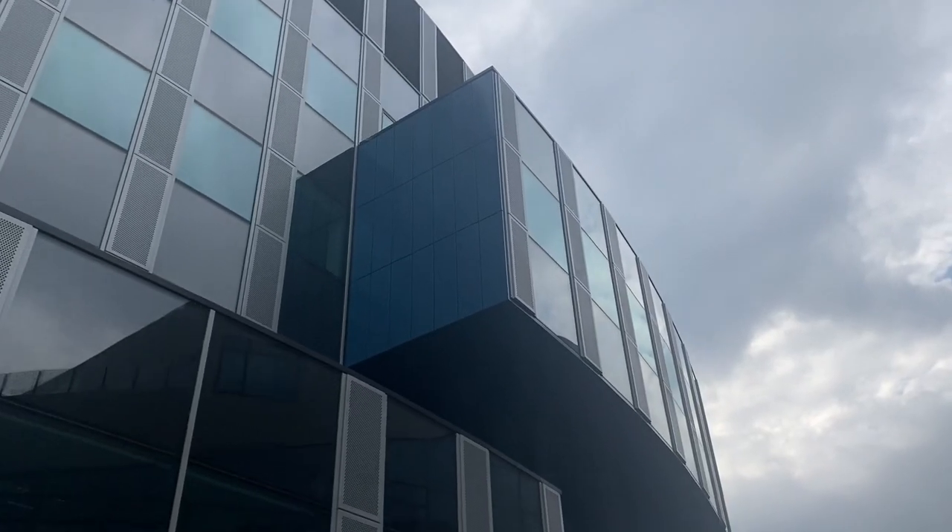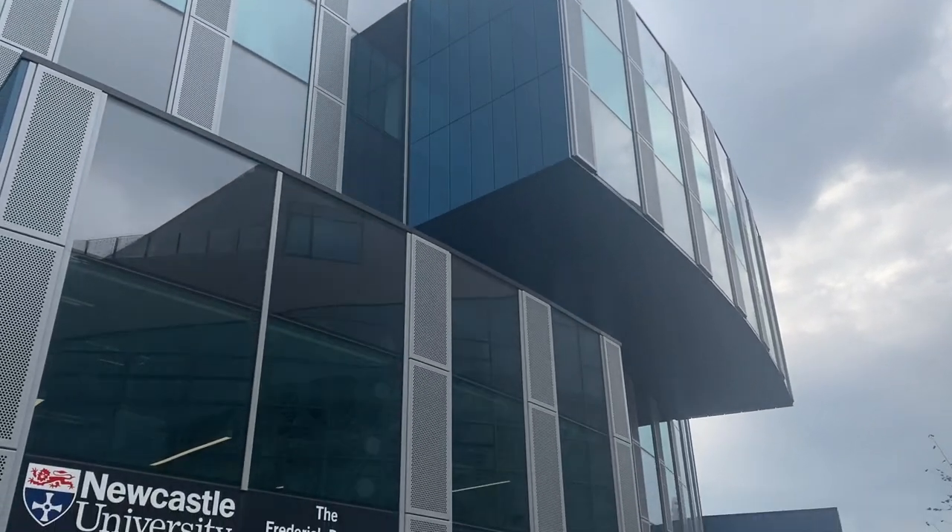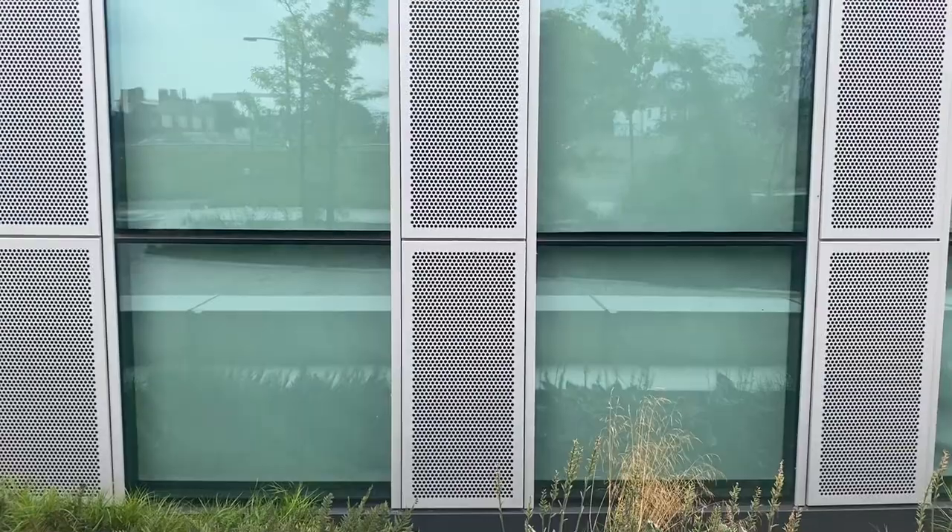The next part of the site is the Newcastle University-owned section. Newcastle University has a cluster in this corner, located next to student accommodation. They have the Frederick Douglass Centre — a state-of-the-art conferencing and teaching facility with a 750-seat and a 200-seat lecture theatre, and a range of seminar rooms and exhibition spaces.